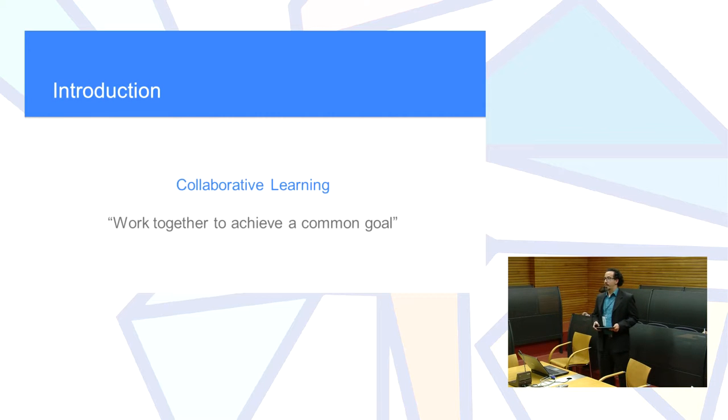Collaborative learning was mentioned in a previous presentation. Based on Johnson and Johnson's work, we can summarize it as: working together is a really good way to achieve goals. It is important in education that every member of the team knows exactly what their role is, and that every role and every member is important for the team to reach the goal.